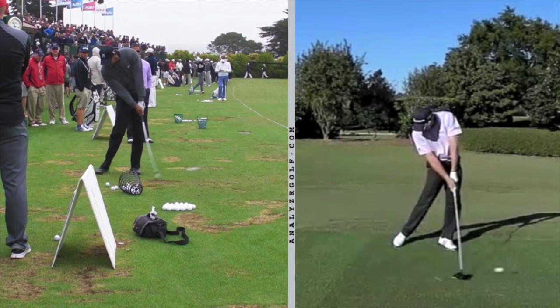At impact they both have the majority of their weight on the left side. In fact, the average pro will have 85 to 90% of their weight on the left side at impact. I've drawn a red box from the center of their ankles to the top of their head, and you can see that the red line off their left foot is passing right through their belt buckle, showing how the center of their mass is right on top of their left foot.